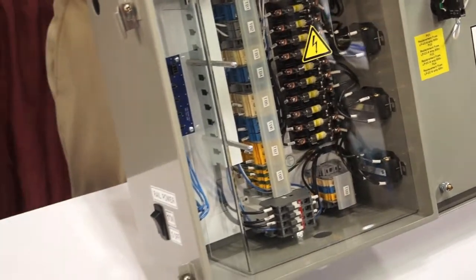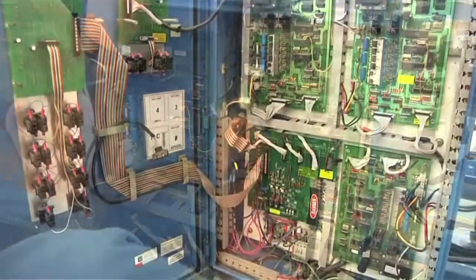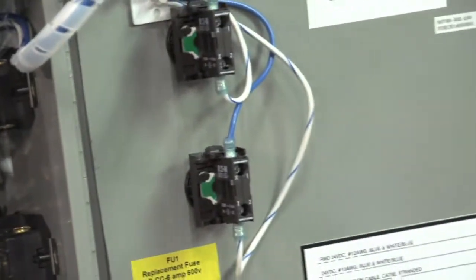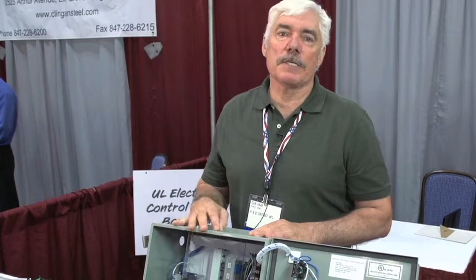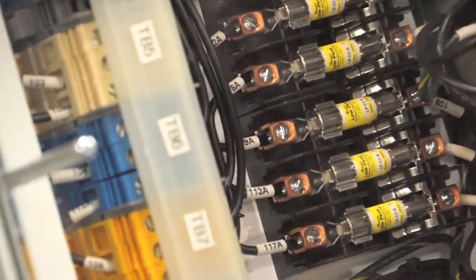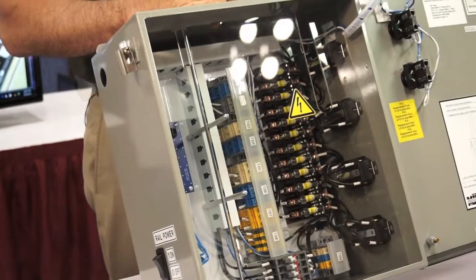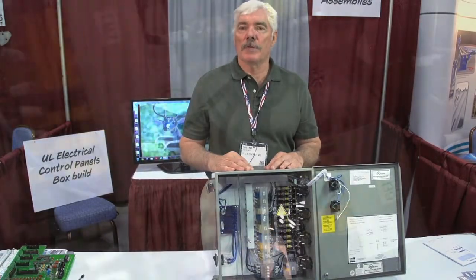We can build them to your prints and drawings. If you don't have those, we can help you with layout drawings and any of the other kinds of engineering drawings that you require. We can build panels from as small as this to — the largest we've done is about 60 by 72 — so for us, size doesn't matter. Customers are typically original equipment manufacturers building equipment for resale, who are looking for someone to supply their controls that help control the piece of equipment.